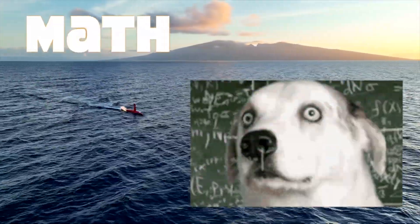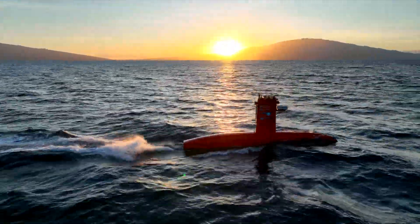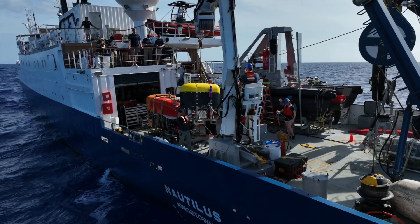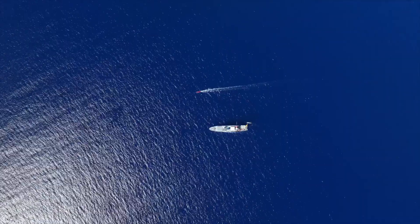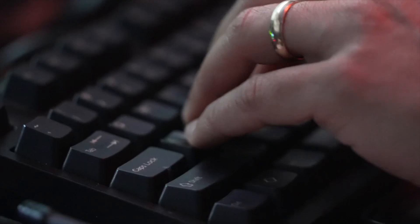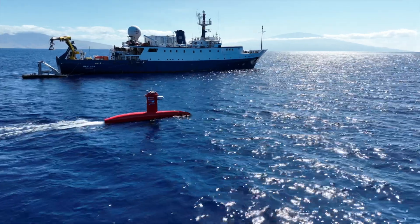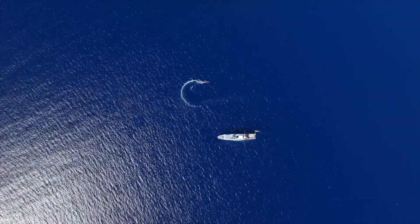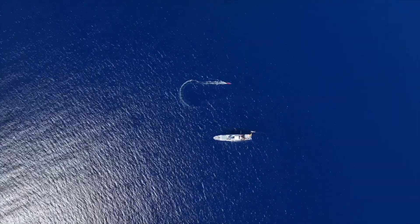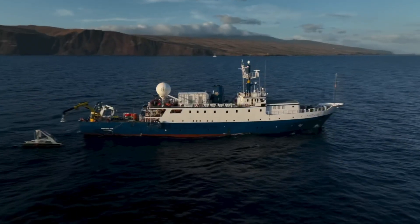Hello everyone, we're sneaking in a bit of math into your day to demonstrate how engineers use algebra and calculus to advance new ways for robots to work together — a key objective of the Ocean Exploration Cooperative Institute. I sat down with ocean engineer Val Schmidt to learn how he approaches a real-world problem. Join me in Nautilus' lounge as we get a bit geeky.